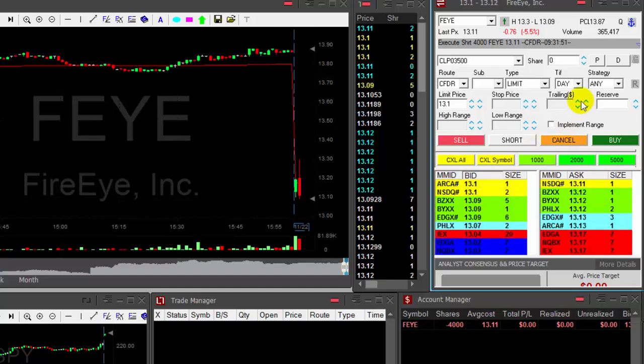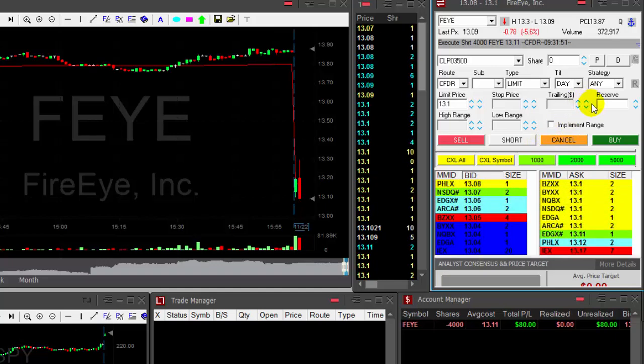I'm in 4,000 shares short FEYE. It's not very volatile, but it still looks good.